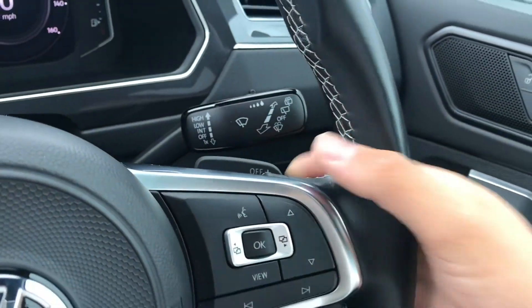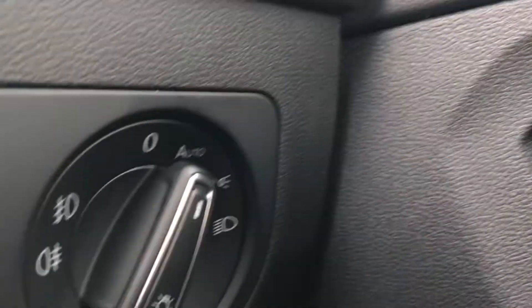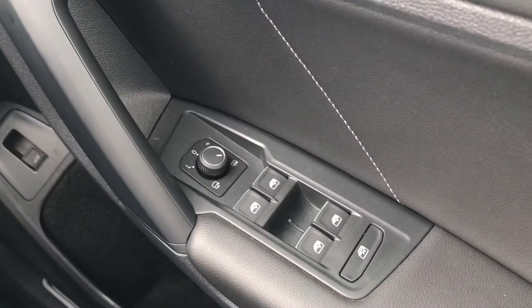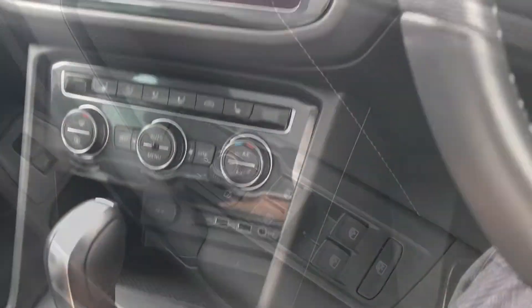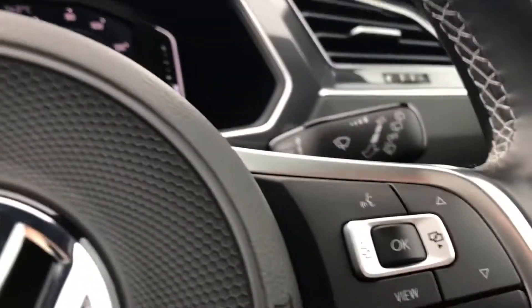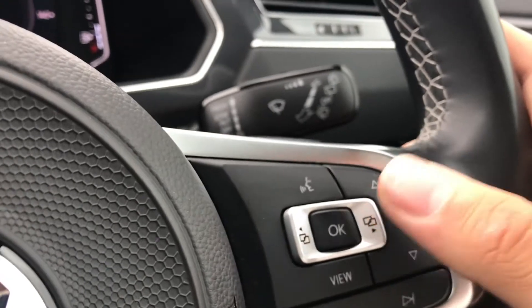Inside the car, we have this beautiful multifunction steering wheel that gives access to the active info display. There are shift paddles for the DSG gearbox, and to the right are controls for the automatic headlights, wing mirror controls, electric window controls, and central locking on the driver's door. Using the push start button, the car rolls into life as all the displays activate.